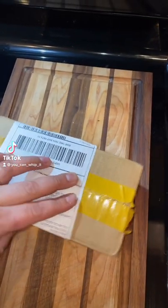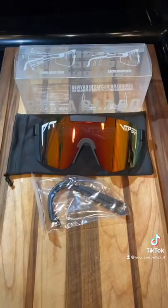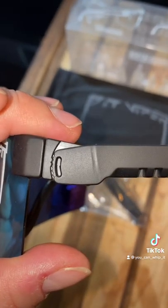I got another DHgate find — want to see what it is? I decided to order some sunglasses. Here they are in their full glory. I went with some Pit Vipers, and you have the side adjustments.